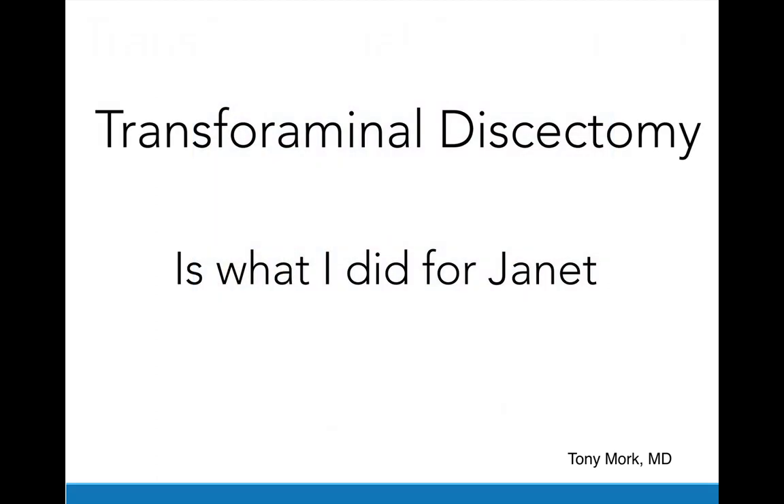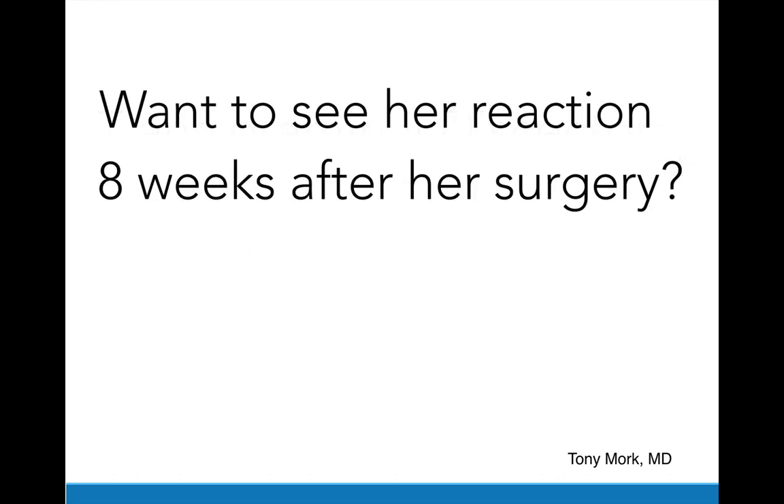A transforaminal discectomy is what I did for Janet. Would you like to see her reaction eight weeks after her surgery? My name is Janet Lee, and I give Dr. Tony Mork permission to videotape this. I was diagnosed with an annular tear by Dr. Mork. Before that, I was in an accident two years ago — a motor vehicle accident — and I went to several doctors, orthopedic doctors. They couldn't help me. Had MRIs done, had physical therapy, acupuncture, chiropractic, swimming therapy, exercise, steroid epidural, and nothing worked.